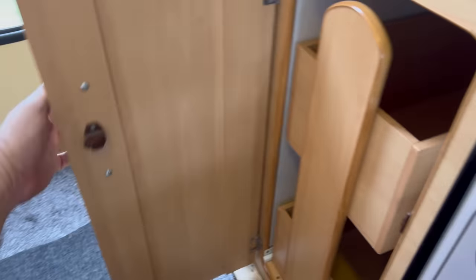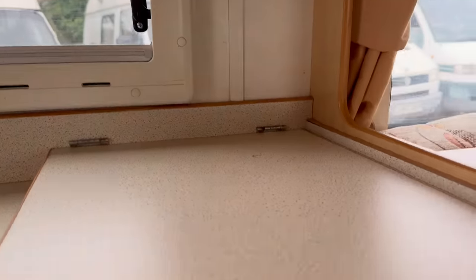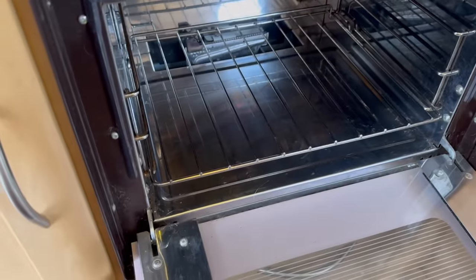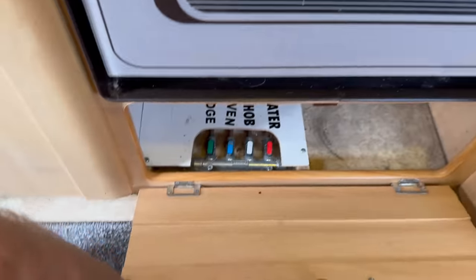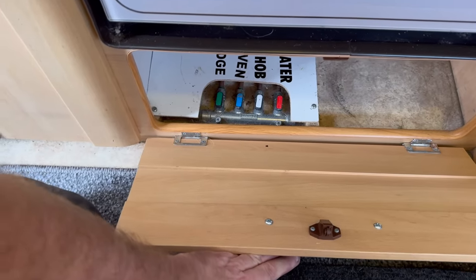Pull-out cupboards, another drawer, and we've even got the oven underneath. I did say it was a TARDIS — it's managed to fit a lot more things than a lot of camper vans. And there we've got the safety override gas switches for the heater, hob, oven and fridge.